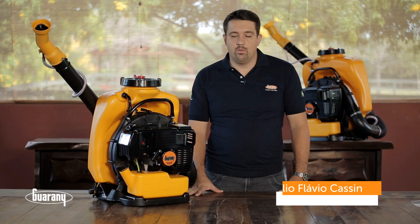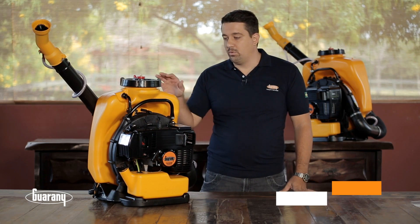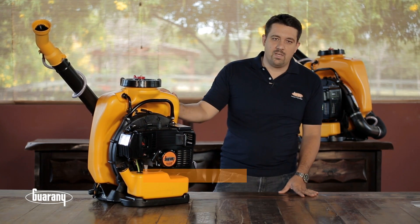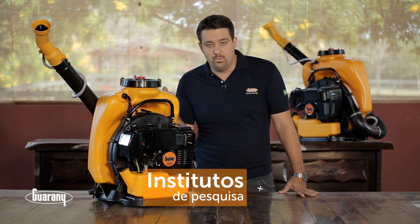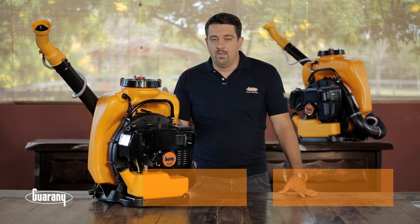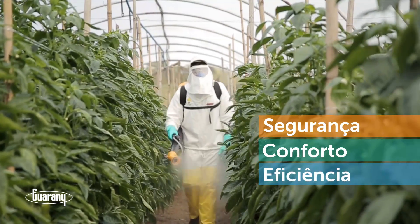Olá, meu nome é Júlio e eu trabalho na Guarani. Hoje vamos falar de um produto que traduz o conceito da Guarani: o atomizador costal motorizado. Um produto desenvolvido em parceria com os mais renomados institutos de pesquisa do Brasil e também com os produtores rurais. Seu desenvolvimento foi baseado em proporcionar ao usuário total segurança, conforto e eficiência.